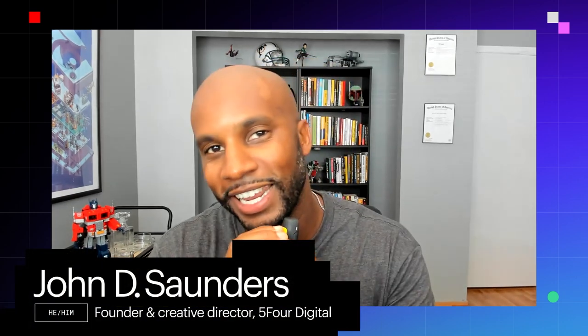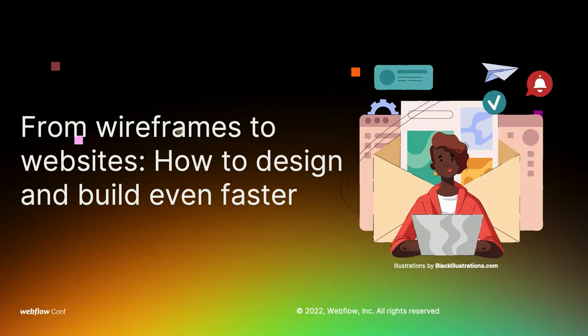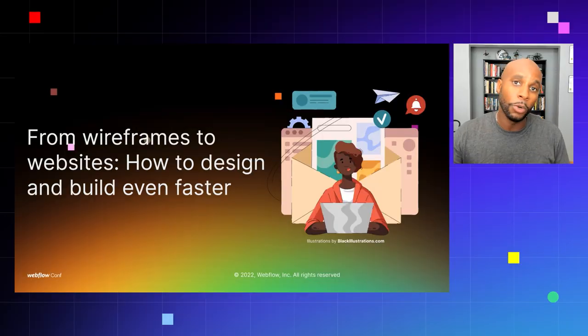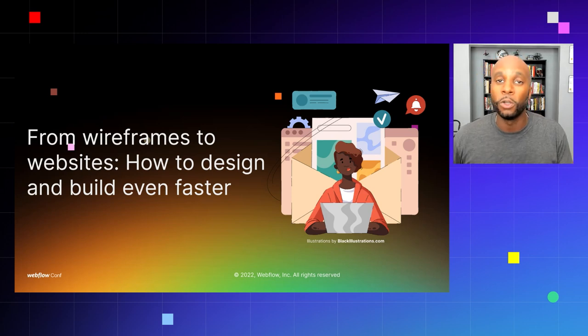What is good everybody, John D. Saunders here. I'm super excited for my presentation today. We are rocking here with WebflowConf 2022. I'm going to dive in and give you all some facts. I'm going to be talking about 'From Wireframes to Websites: How to Design and Build Even Faster.' I'll walk you through an actionable process to take your site maps, sketches, and ideas for a website and move straight into high fidelity to expedite your process and move into Webflow faster.